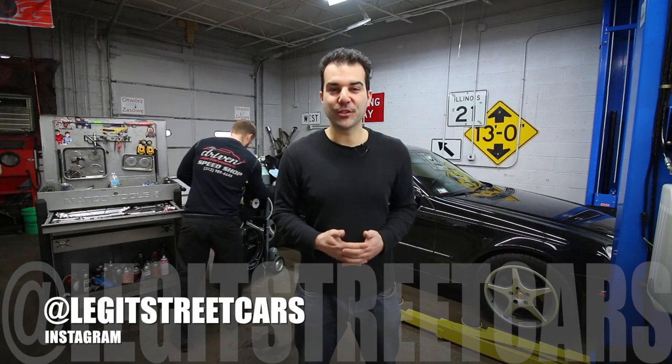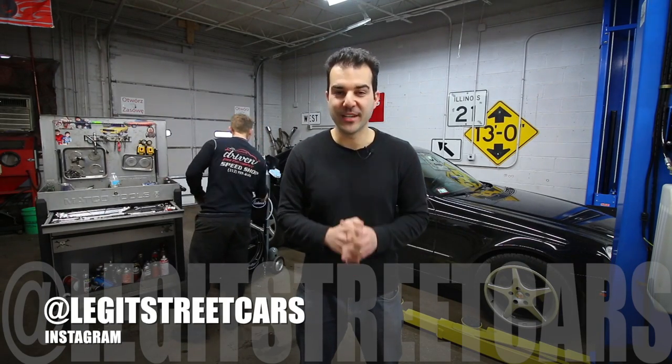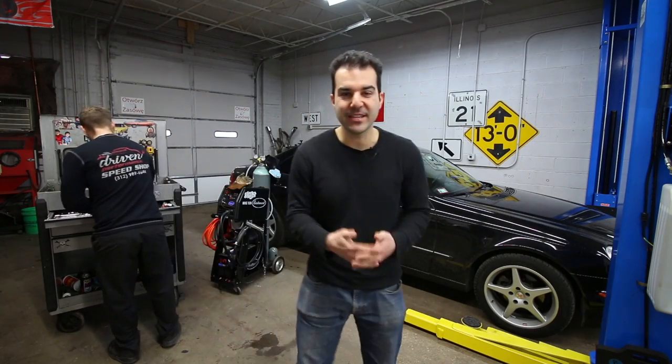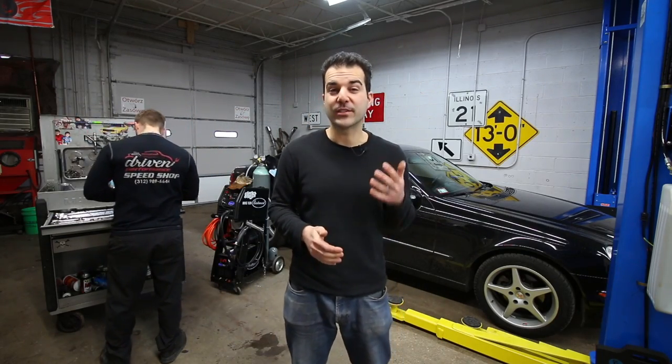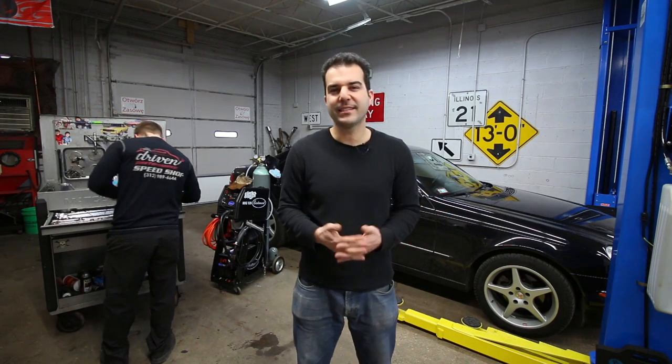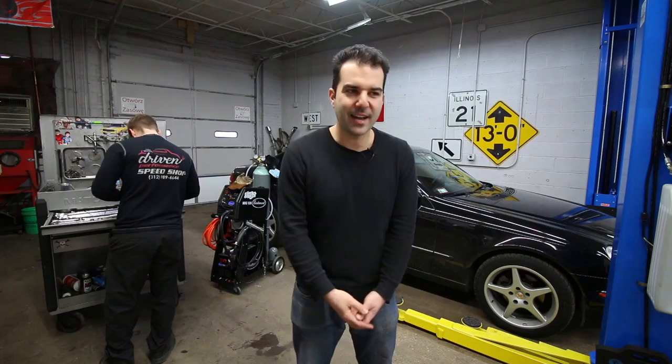Hey everybody, welcome back to another episode of Legit Street Cars. My name is Alex and in today's video we are kicking off the performance build of the 2005 E320 CDI with some exhaust modifications. This video is going to be a little bit different because I'm not actually going to be working on my own car.